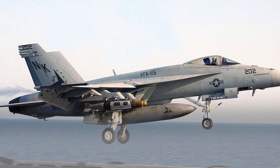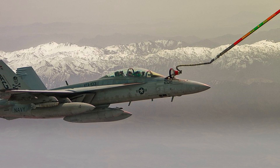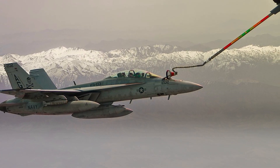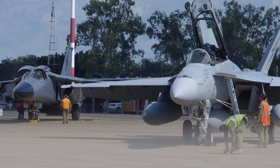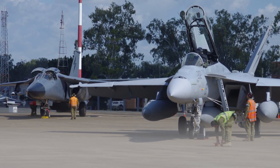The F/A-18 Super Hornet is a multirole aircraft. It can be used for air-to-air combat, air-to-ground combat, and electronic warfare. It is also capable of carrying a variety of weapons, including air-to-air missiles, air-to-ground missiles, and bombs.